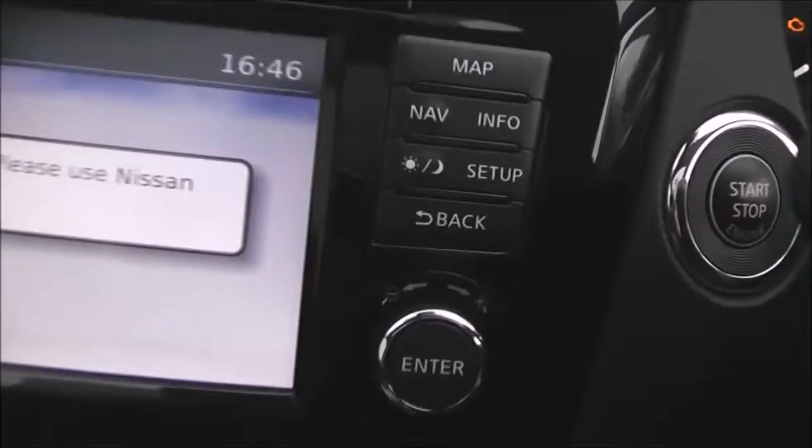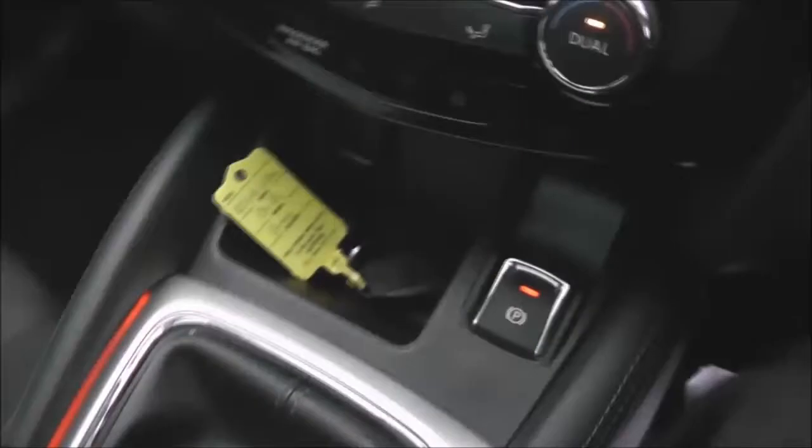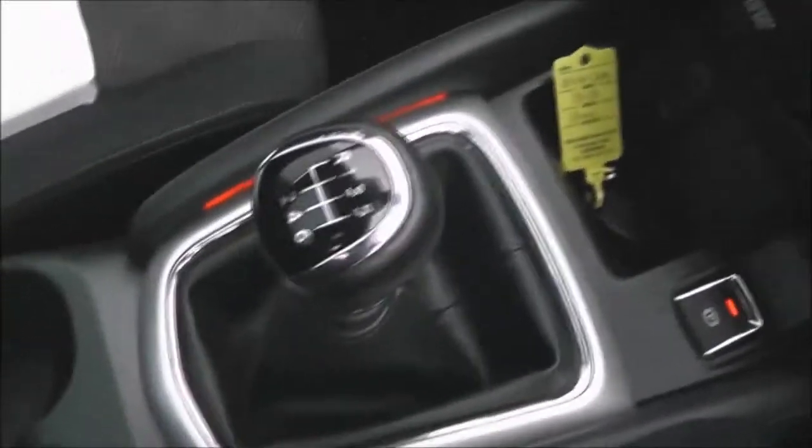Just to the right here we've got the start-stop engine button and there's dual zone automatic climate control, a 12-volt socket, electronic parking brake, and six-speed manual transmission. There are a couple of cup holders and underneath the armrest, which is pretty comfortable, there's also a storage tray and more space underneath including a USB and AUX port so you can connect up your external media players, plus a further 12-volt socket.